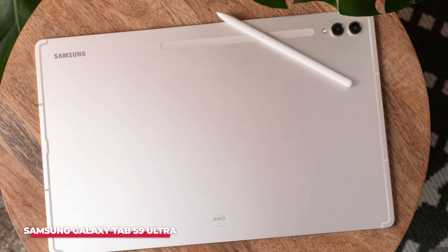The build quality of the Galaxy Tab S9 Ultra is top-notch, with an aluminum frame that feels premium and durable. Despite its large size, the tablet is surprisingly thin and lightweight, making it easy to carry around. Whether you're a creative professional, a gamer, or someone who just loves consuming media on a big screen, the Samsung Galaxy Tab S9 Ultra is a tablet that delivers on all fronts.